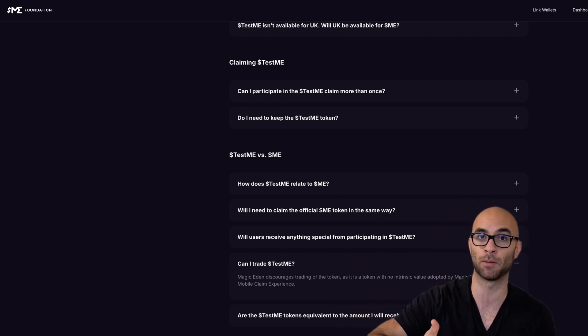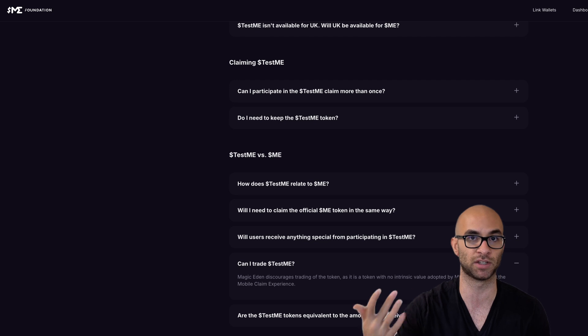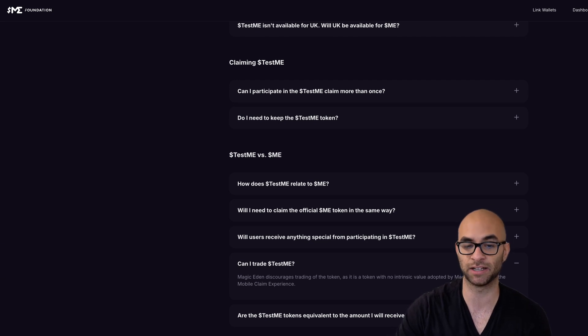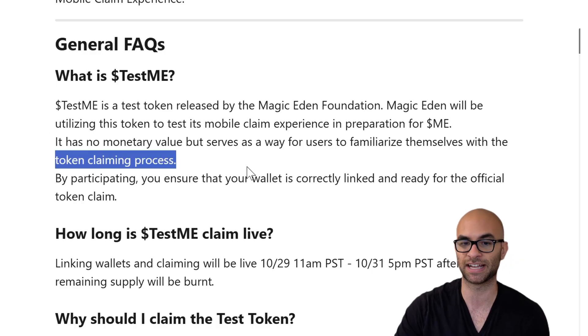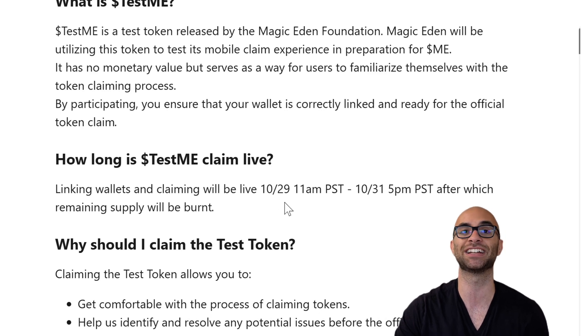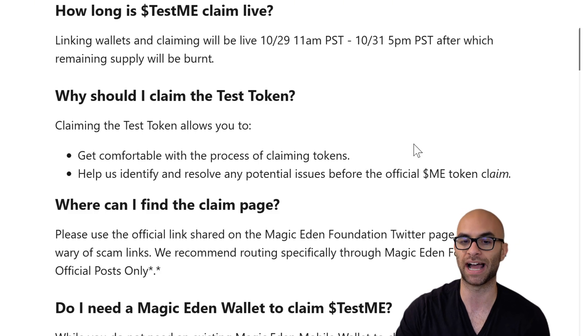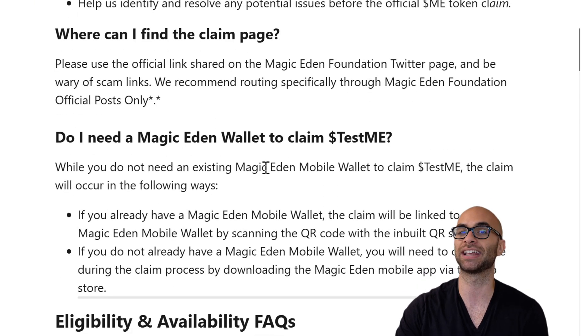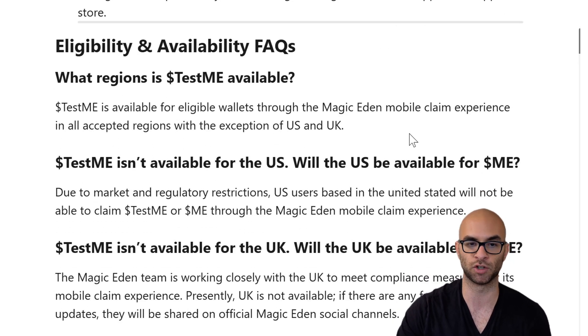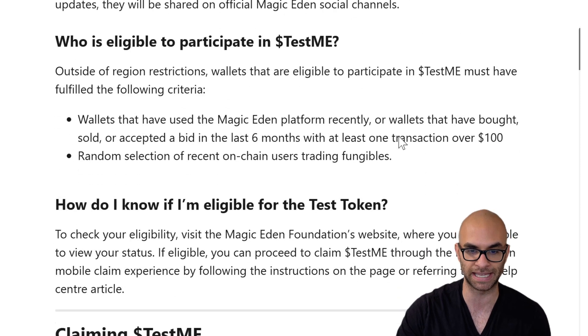Just be aware though, if you're buying or selling that token, it's a gamble, because we have no idea if there's going to be any relevance with this token even though they said there isn't. I'll also have a link to their FAQ article in the description, but quickly: they're saying this has no monetary value, it's just to familiarize people. It goes live on the 29th of October starting at 11am PST and will last for two days. This is not available for people in the US and UK, so if you're from those areas you'll probably need to use some sort of VPN.